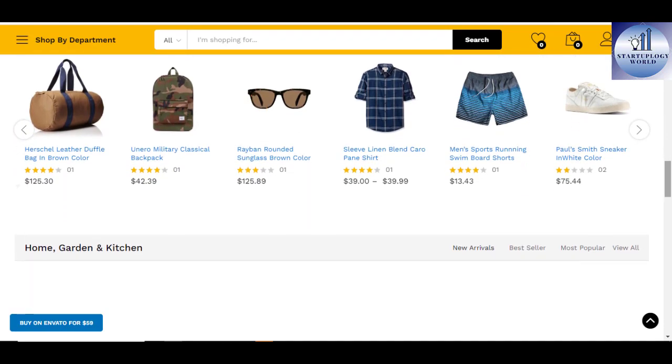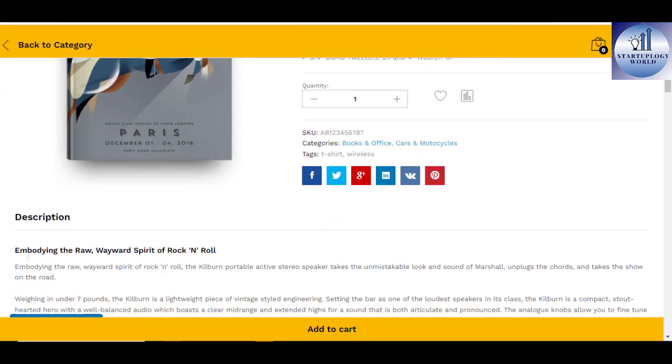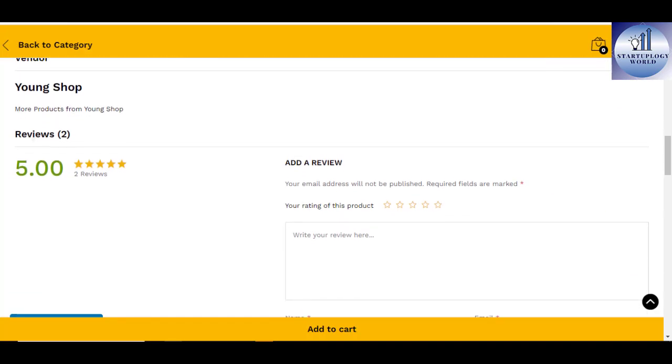The theme was built for WooCommerce, the most popular e-commerce solution for WordPress, which helps you sell anything online. The theme is easy to use with its existing online documentation and one-click installer demo content.